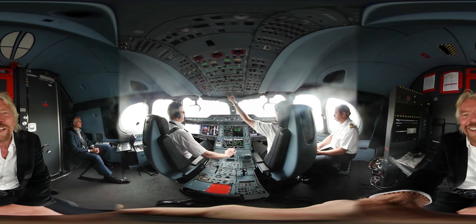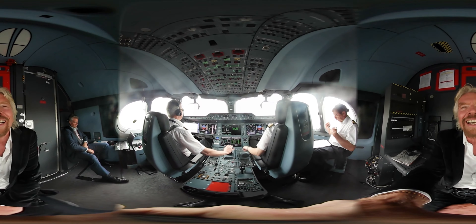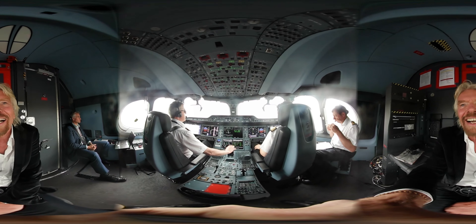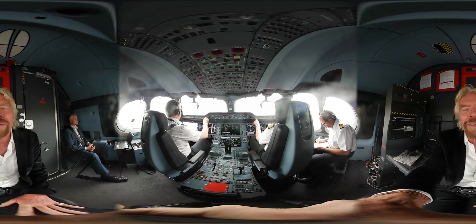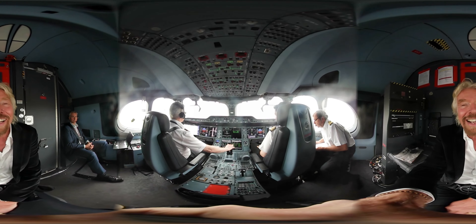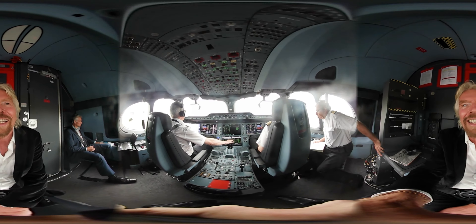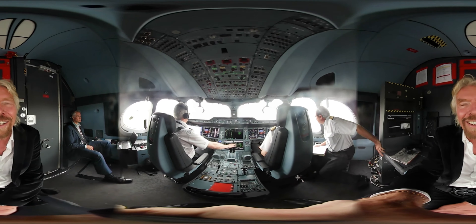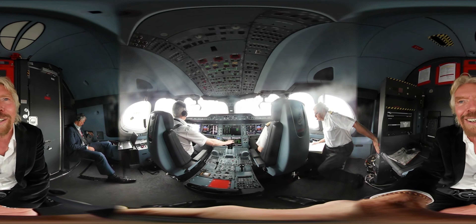Even as an airline owner, it's a bit of a luxury to be allowed in the cockpit these days. It's just so sad that everybody can't experience it at some time, and that the doors have to remain locked. But on a positive note, I'm going to share it with you. So here we are in the cockpit — this is the A350, and we are now going down Gatwick's runway, and we are taking off.